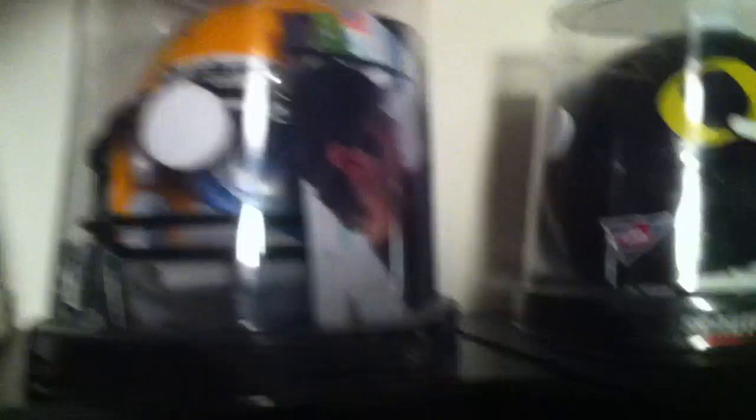Then a glossy black mini helmet, signed by him, with a picture of him signing it on the back.